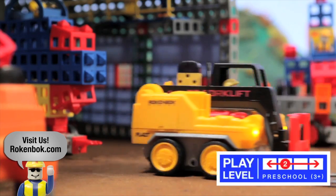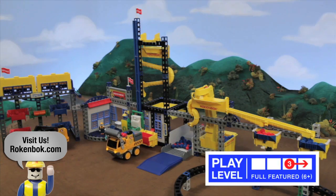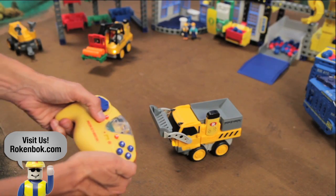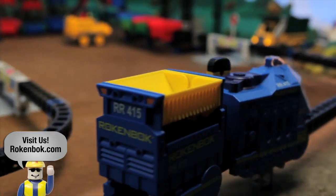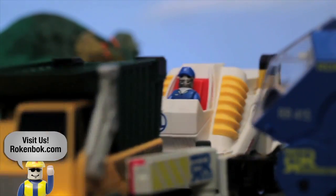Introduce your child to Rockenbock remote control machines and watch their imagination take flight. Continue to add building sets and more machines to enhance creativity and challenge. All of the action is controlled by the Rockstar controller. Our unique control technology allows even preschoolers to use it with ease. You can control all of your Rockenbock machines with a single controller, or add more controllers for more players whenever you're ready.